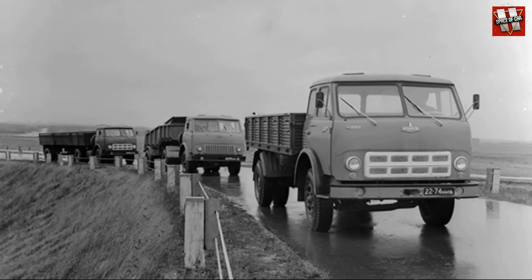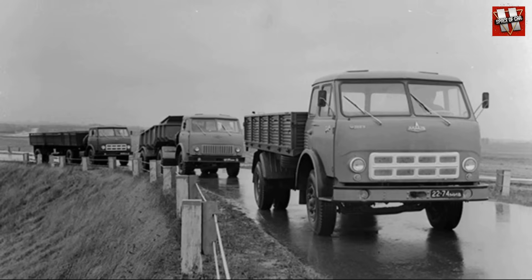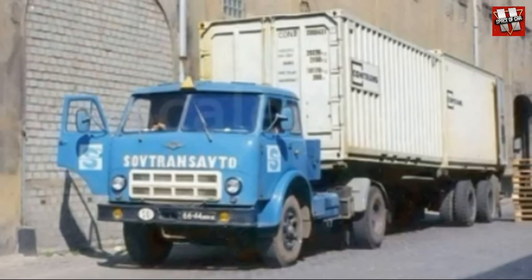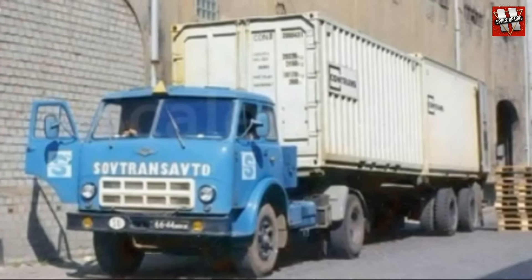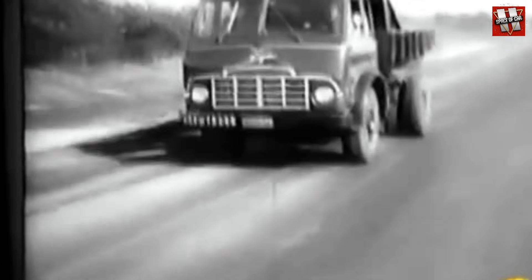However, at first, the MAZ revealed two significant problems. First of all, its drawback was its width of 2 meters and 65 centimeters, which meant the Belarusian truck was not allowed to be used on roads outside the Soviet Union. In addition, at first, a five-speed gearbox from the Model 200 was used, which resulted in a rather low maximum speed of 75 kilometers per hour.